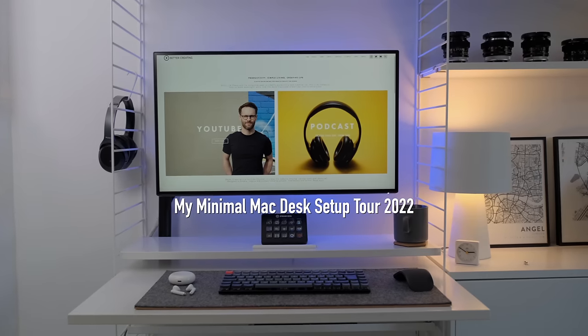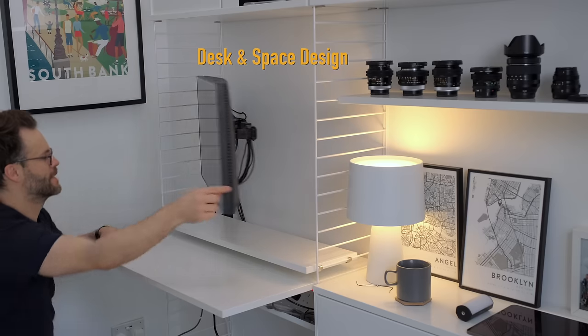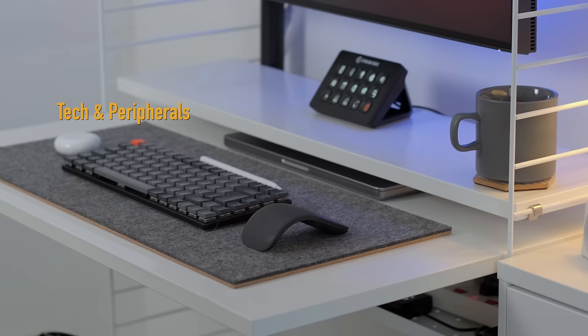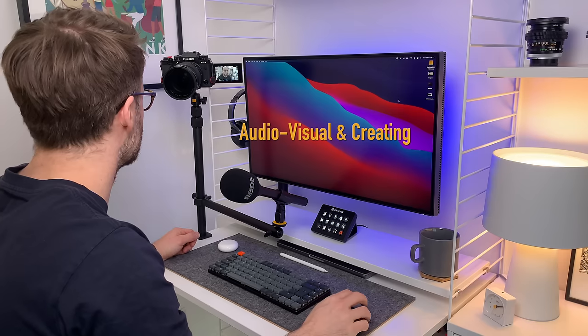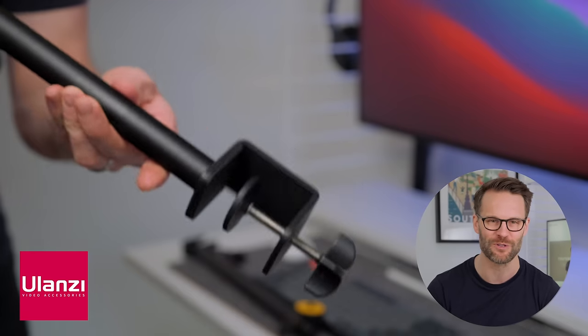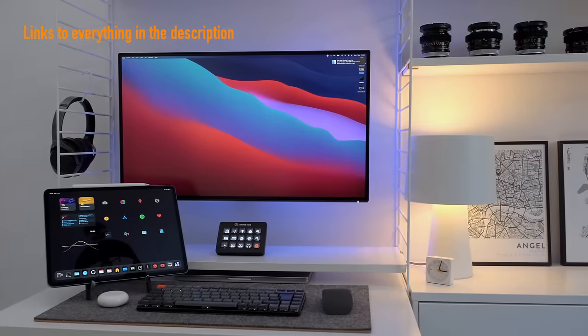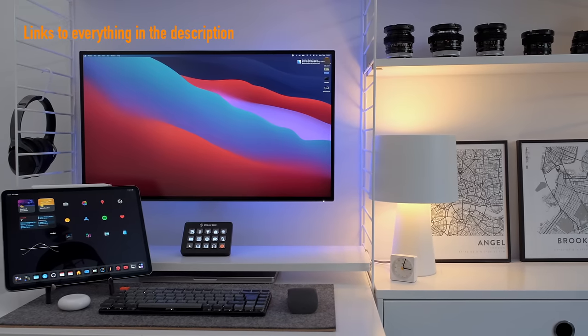I've divided this M1 MacBook Pro desk setup into sections: hardware, desk space and space design, tech and peripherals, and video calling and creating that can pimp your Zoom game out. Thanks to the awesome team at Ulanzi. I've listed all the products mentioned here in the description below with my affiliate links if you want to check them out yourself.